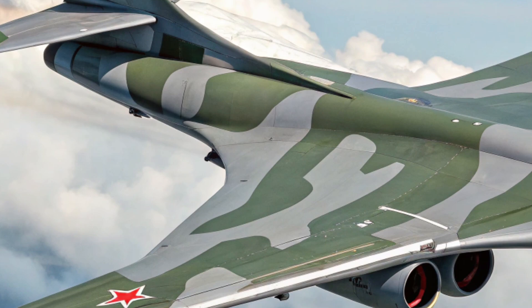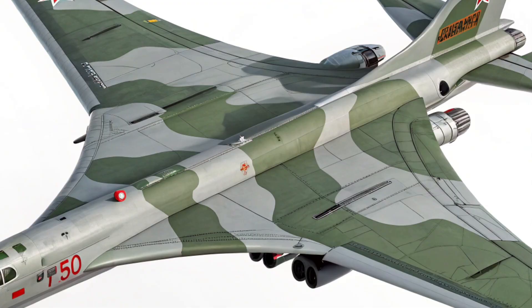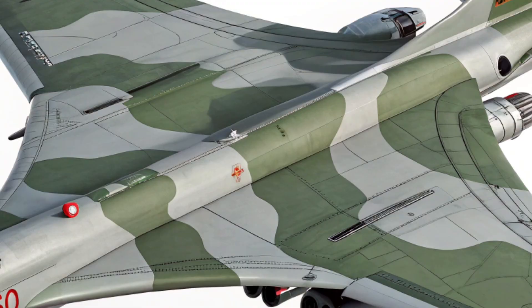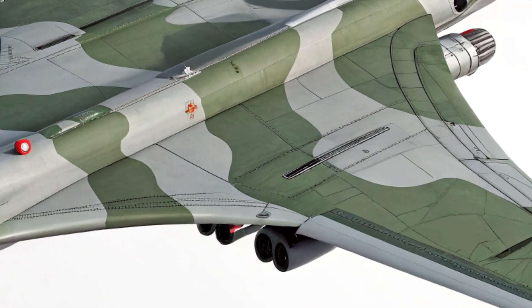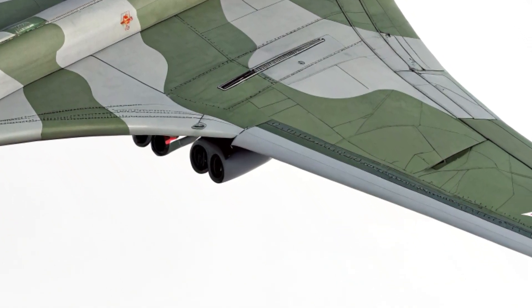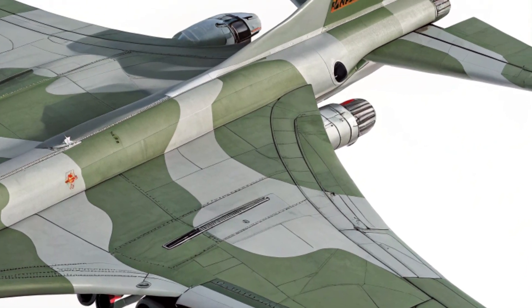Navigation, targeting, and flight management systems are now run through upgraded avionics software. The ergonomics have improved slightly, with better seating and climate controls, though the space remains tight — this is still a war machine, not a passenger jet. Overall, the interior remains functional and mission-focused, but now with a more digital and responsive interface for the crew.